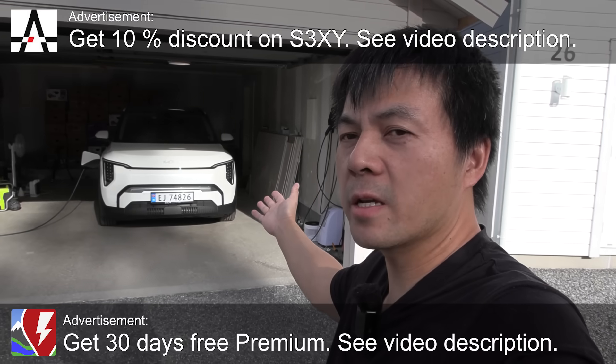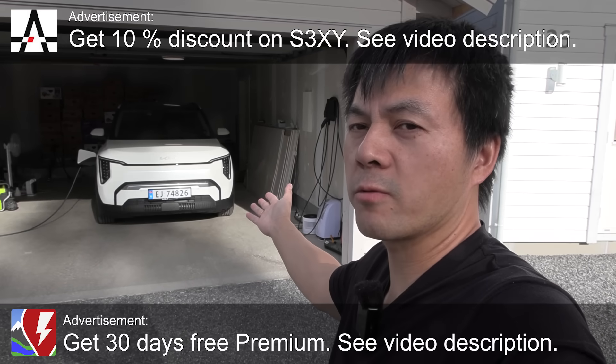Behind me here you see the Kia EV3. This is the 81 kilowatt hour, the long range, and today I want to try something fun.